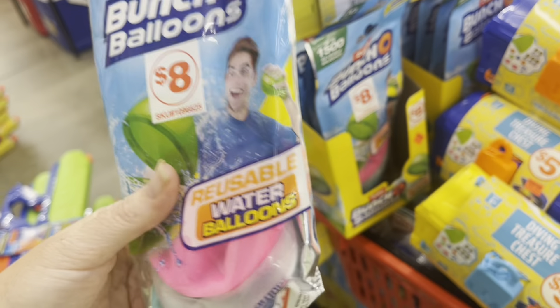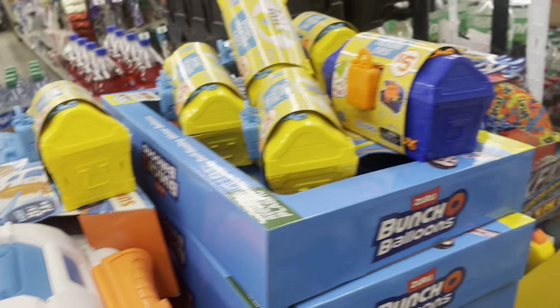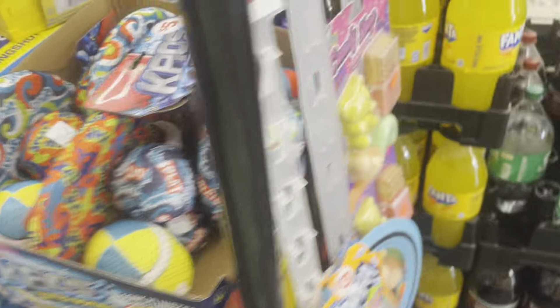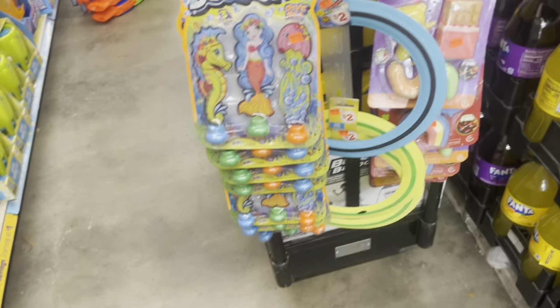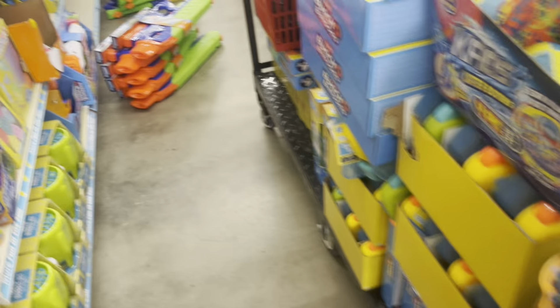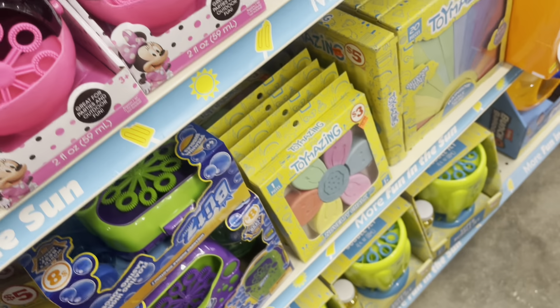We might get some of these reusable water balloons so my son can try them out and see how he likes them for $3.97. I just wanted to show y'all they are marking all this summer stuff down. I'm just trying to get y'all some visuals so you'll know what to look for.